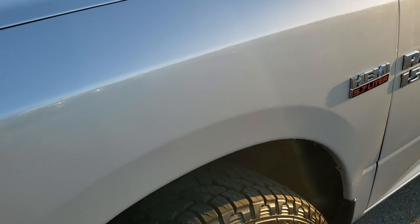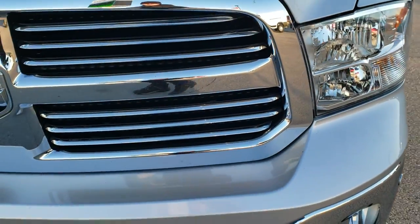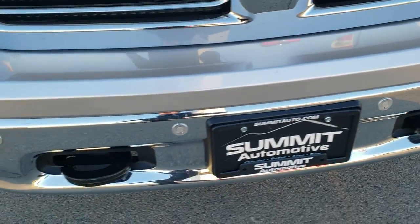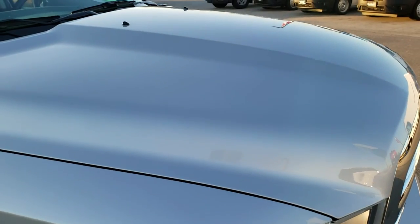The driver side front fender is in excellent shape — no dents or dings. Headlight lenses are nice and clear. It has a chrome-trimmed grille and front bumper parking sensors. I didn't see any dents or dings on that front bumper, and the hood is in excellent condition as well.